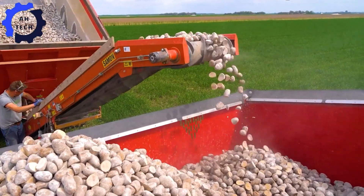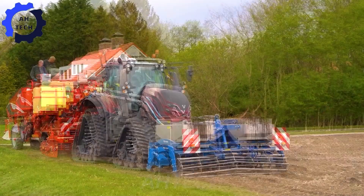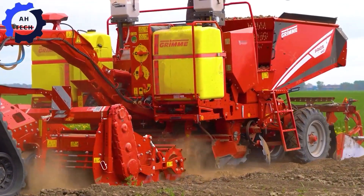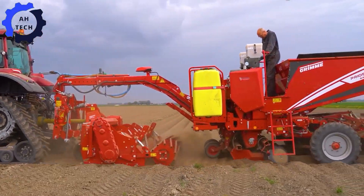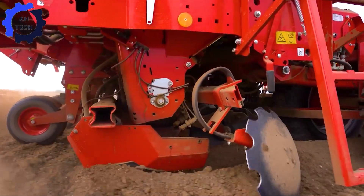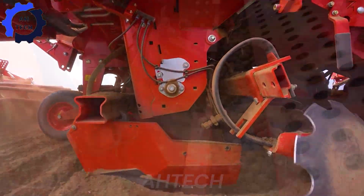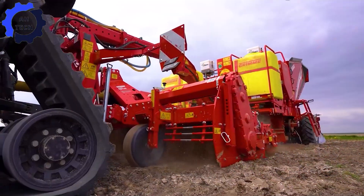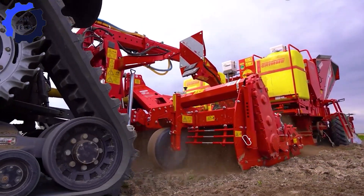The new Grimme Prios 440 Potato Planter — a marvel of agriculture technology from Germany. This innovative prototype pairs perfectly with the Valtra T234 on rails, increasing efficiency with a large capacity design. Imagine a planter that can handle large volumes with ease, transforming your potato planting with precision and ease.